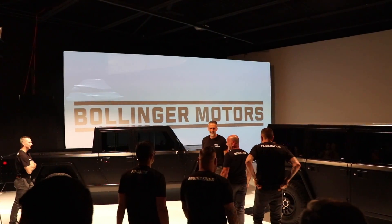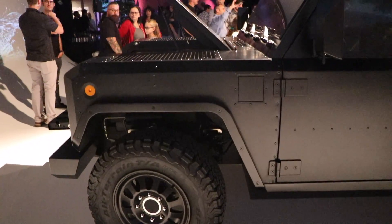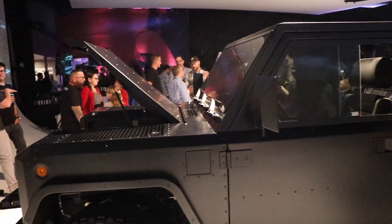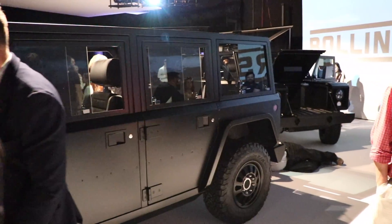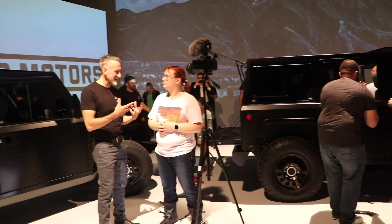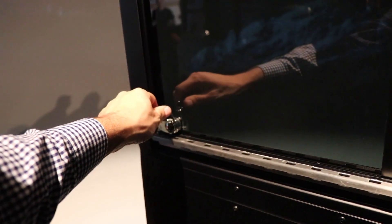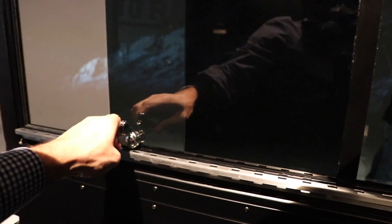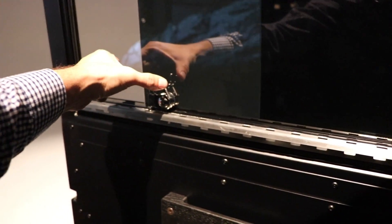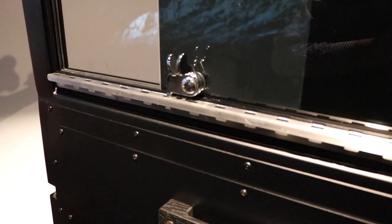Where Tesla would fall on one end of the design spectrum and Rivian in the middle, Bollinger is at the complete opposite end, and that's completely okay with me. Even Bollinger knows this will not be a high-volume production car, as they will be making these vehicles literally by hand, which is part of the allure for me. It is literally analog everything — analog sliding windows, gauge cluster, dials, doors — and it couldn't be more beautiful. It's like if the Mercedes G-Wagon and Land Rover Defender had an all-electric baby.